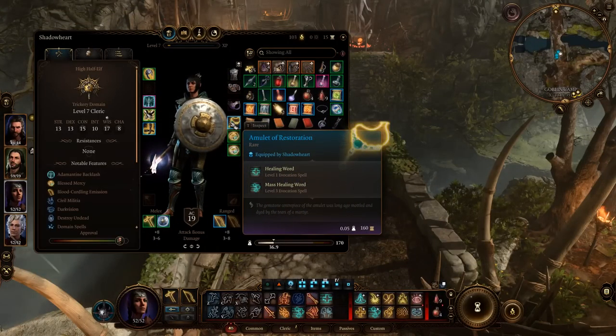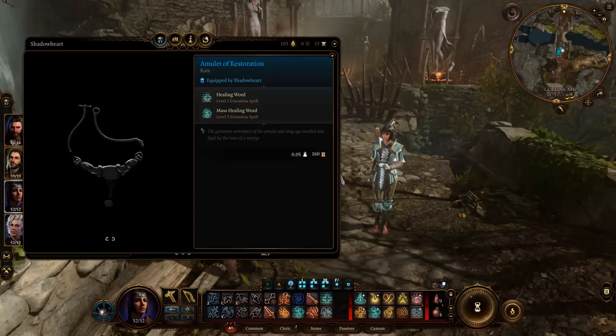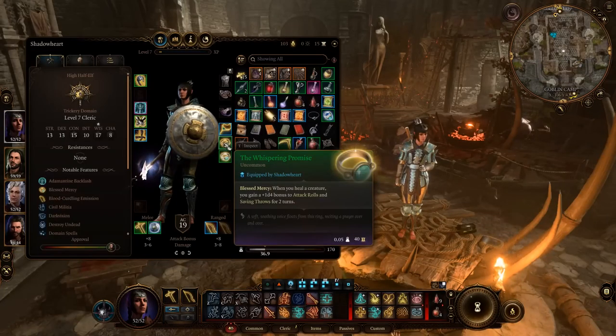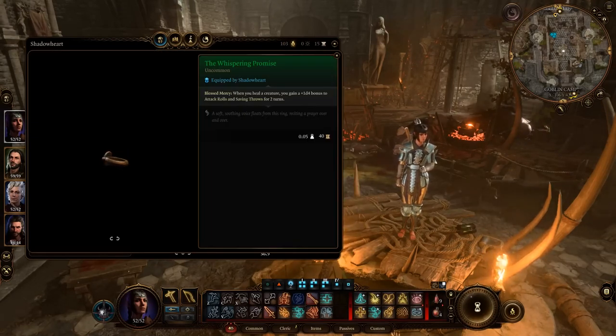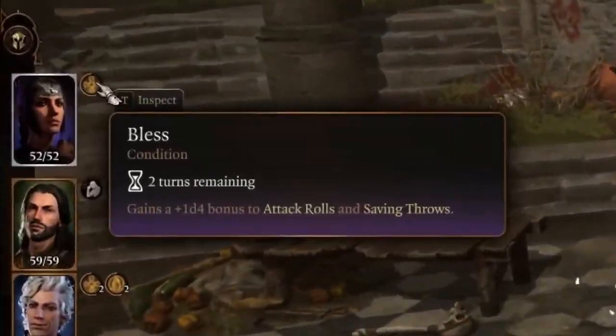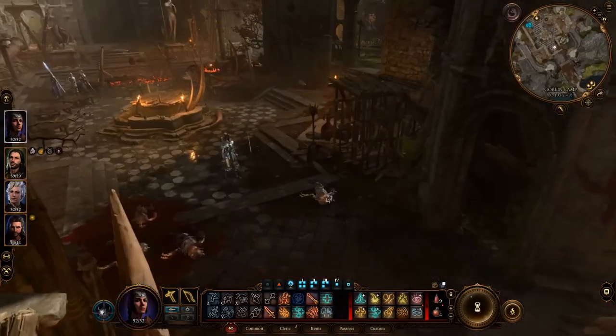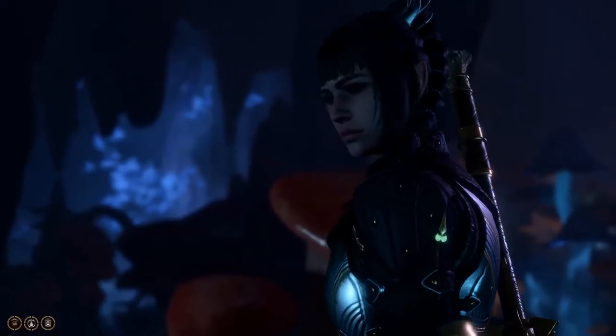Amulet of Restoration: A very cool amulet that allows you to restore your group's health. It's even better when used in combination with a charming ring that synergizes with it, granting 1d4 to attacks for two turns with any healing. When paired, the Amulet of Restoration becomes extremely useful in the early game. You can find or purchase the amulet from a merchant in the dungeon, and the ring is sold by goblins in the old dungeon camp.